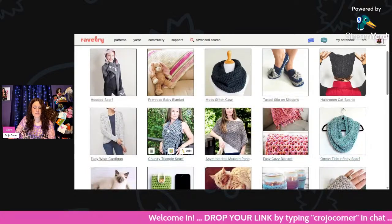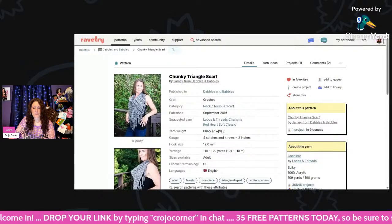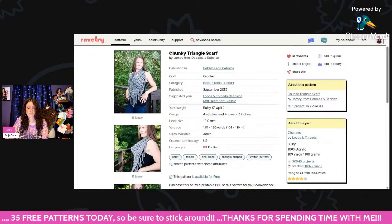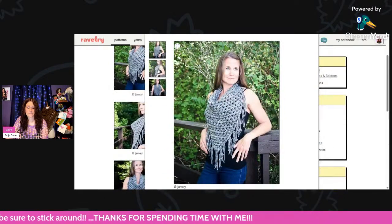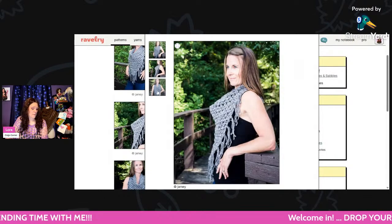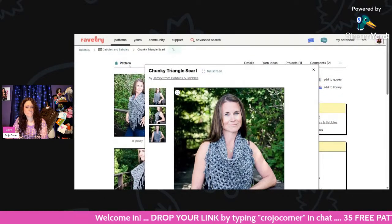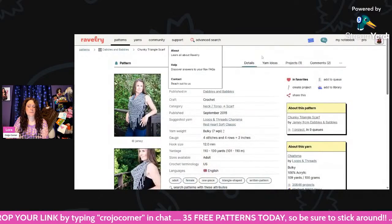This is a Chunky Triangle Scarf — really cute. Bulky weight and a 12mm hook, and you only need 110 to 120 yards, which is very, very good. That would be really fast and super quick to make. It's called the Chunky Triangle Scarf, and these are all by Jamie from Dabbles and Babbles.